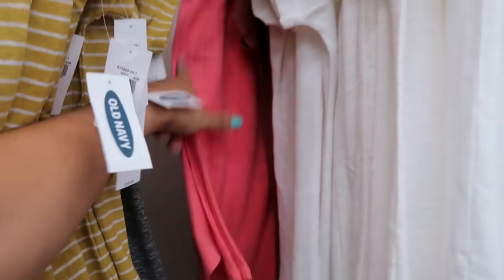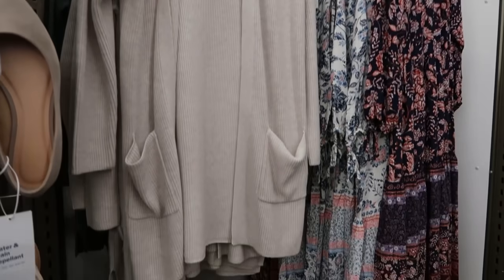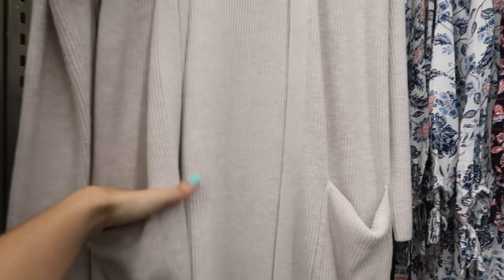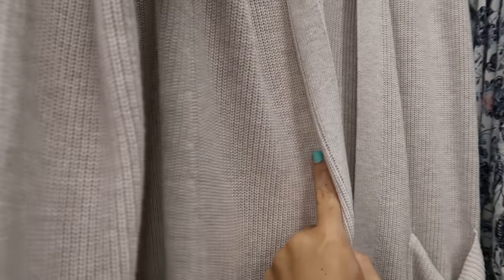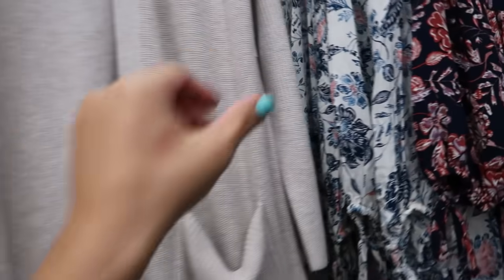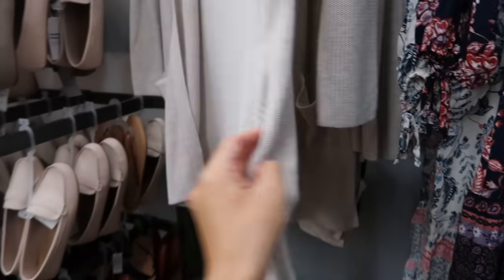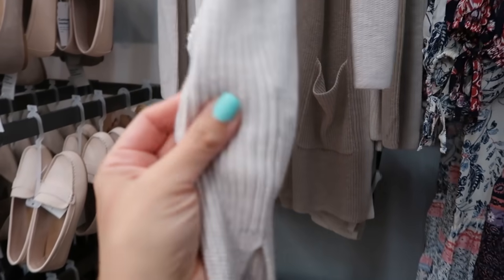Good for the price. I'm seeing another new cardigan — a longer length with pockets in the front, really tight cable knit and super stretchy. Normally $44.99, it comes in beige, gray, and green.